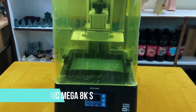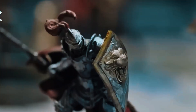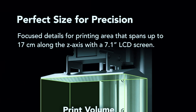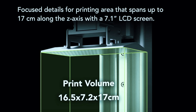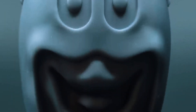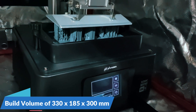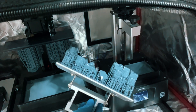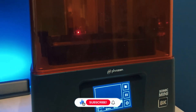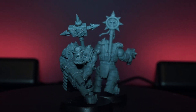Number 4: Frozen Sonic Mega 8K S. The Frozen Sonic Mega 8K S is designed with one goal in mind — delivering large prints with exceptional quality. This powerhouse doesn't compromise on precision despite its size. With a huge 15-inch 8K monochrome LCD and a resolution of 7680x4320 pixels, it ensures crisp detail even on oversized models. The expansive build volume of 330x185x300mm makes it ideal for cosplay items, architectural models, or producing multiple parts at once. Dual-linear rails and a ball screw system keep Z-axis movements stable and layer lines sharp.